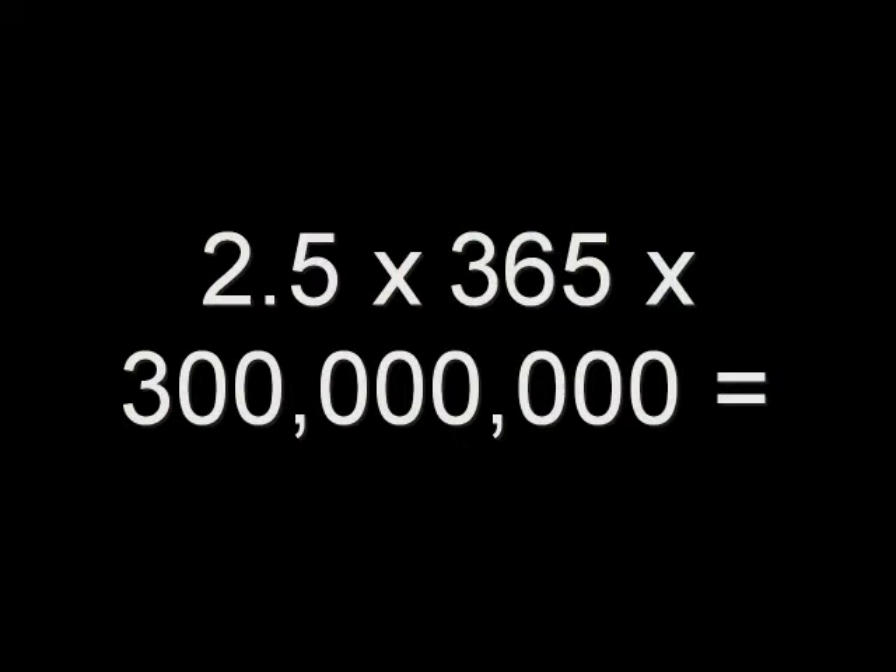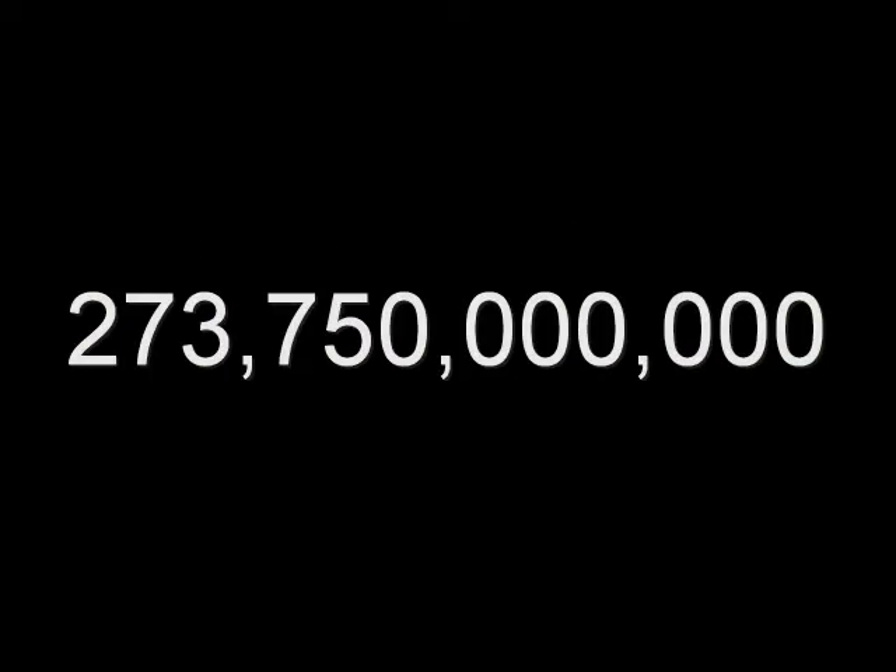2.5 times 365 times 300 million is 273,750,000,000. This is an average savings of 821,250,000,000 gallons per year in the United States alone.